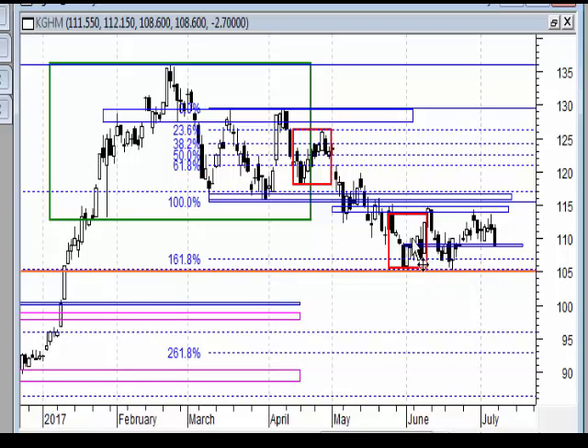Sygnałem do wzrostów będzie wybicie poziomu 115 zł, a tak naprawdę to musimy poradzić sobie ze strefą 116-117 zł. Tym pierwszym sygnałem będzie skuteczne w cenach zamknięcia wybicie poziomu 115 i tej niższej strefy.